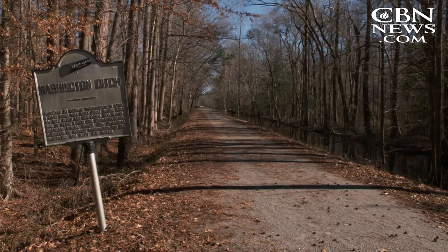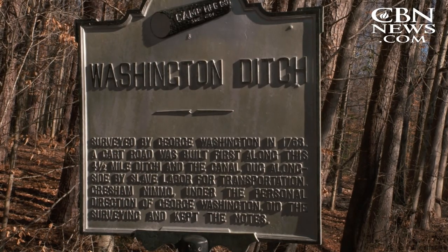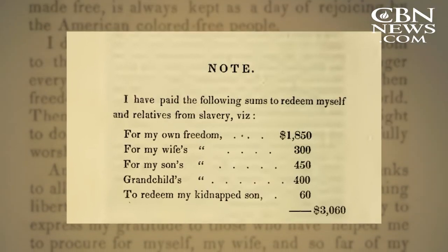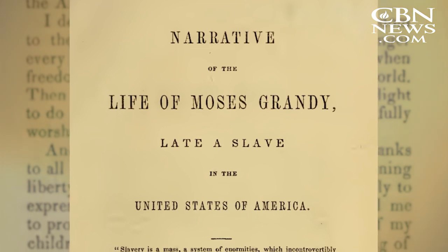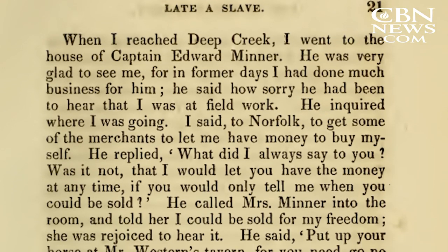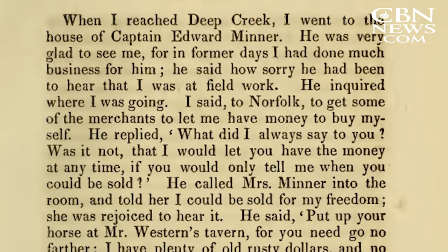He and other slaves dug the canal and several ditches by hand. Those people have a permanent mark on the swamp as it is today. After arranging to buy his freedom, Grandy dictated his story, sharing about life as a slave and working in the swamp, never mentioning his interactions with escaped slaves living deep in the swamp. He had to be mindful of when he shared his story — you had to protect the people. It was a certain amount of secrecy.